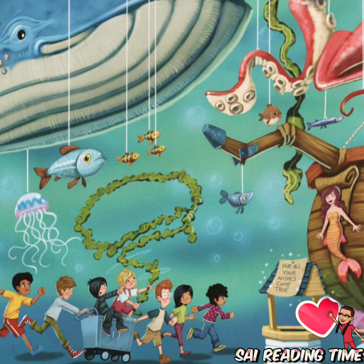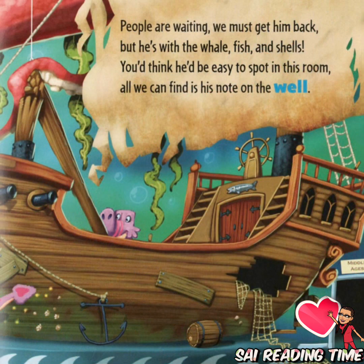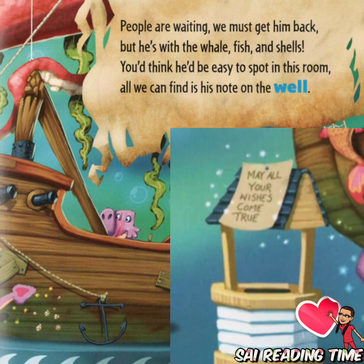People are waiting. We must get him back. But he's with the whale, fish, and shells. You'd think he'd be easy to spot in this room. All we can find is his note on the whale: 'May all your wishes come true.'